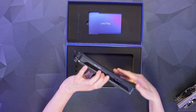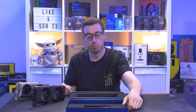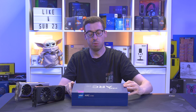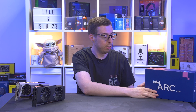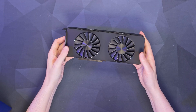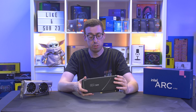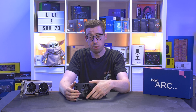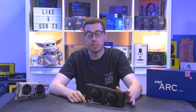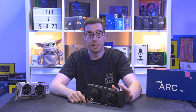This is the Limited Edition version, which basically means it's in-house made by Intel rather than coming from somebody like ASRock or Asus. That's just what the Limited Edition means. Out of the box, first impressions: very heavy for the actual size and budget of the card, which I was very surprised by. Generally speaking, weight does indicate quality, so that's always a good thing.